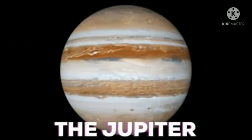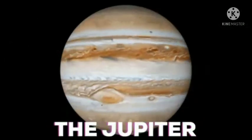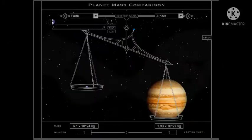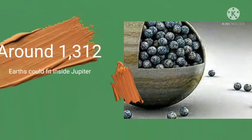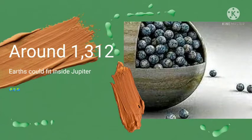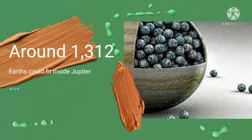Fifth is Jupiter. Jupiter is the largest planet of the solar system. The mass of Jupiter is about 318 times the mass of the Earth. Jupiter is so large that about 1321 Earths can be placed inside this giant planet.